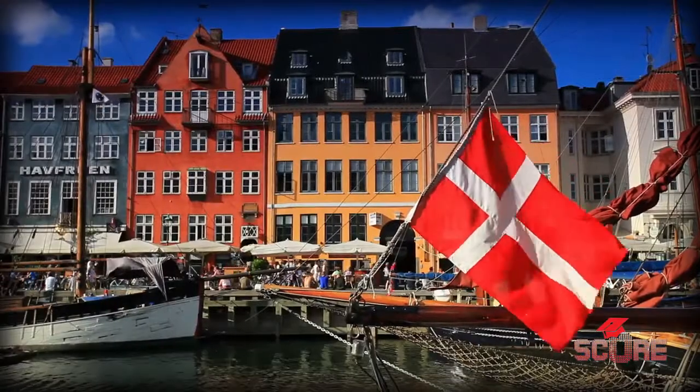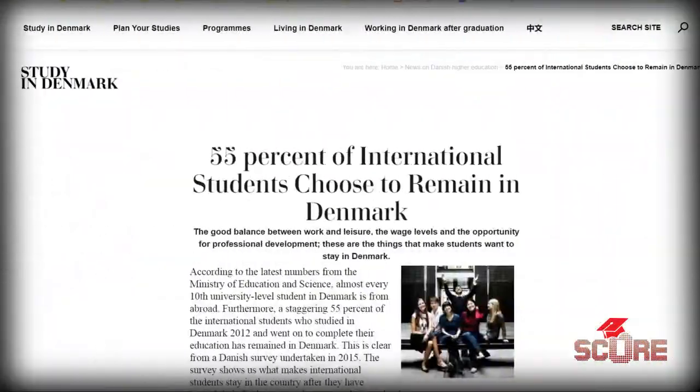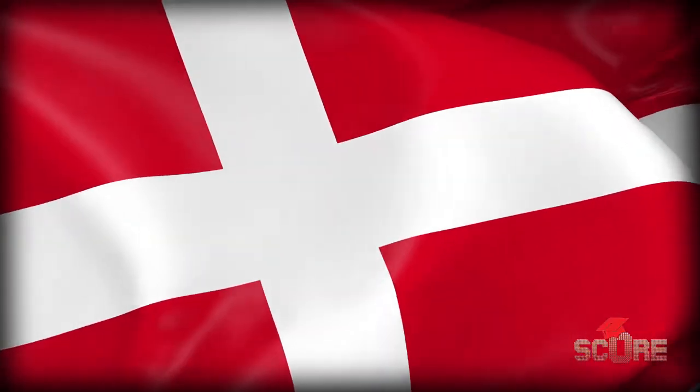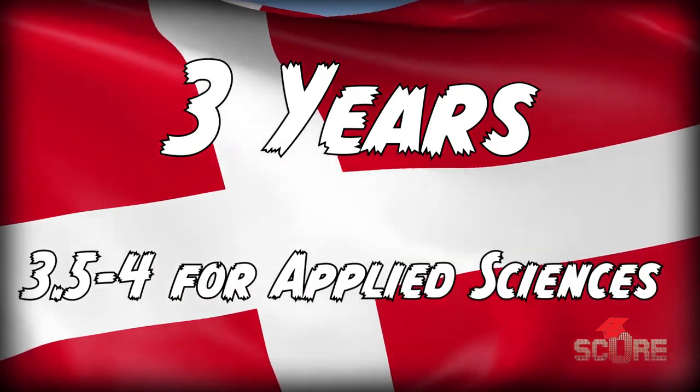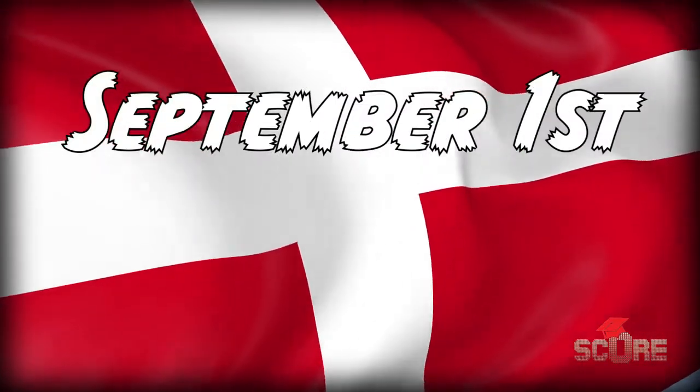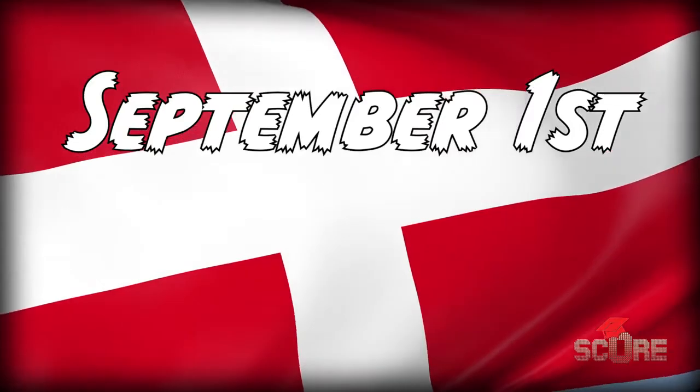Denmark is an amazing option as a country. Over half of the international students that graduate in Denmark decide to stay. But before you can stay you're gonna have to graduate. Like most European countries you'll need to spend three years in university to graduate with a bachelor's degree, although you may need an extra semester or two if you choose a more practical applied sciences route. Danish universities start their academic year on September 1st.